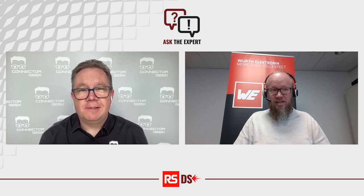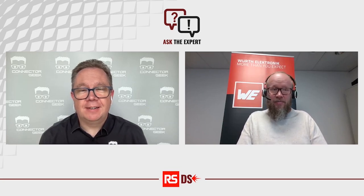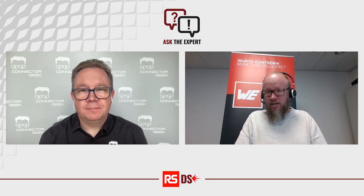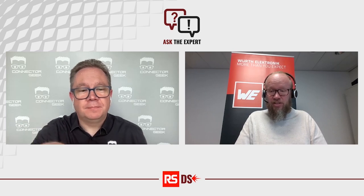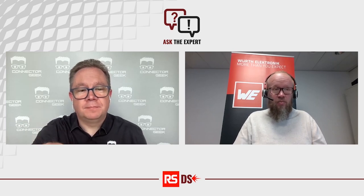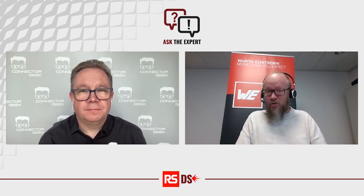Hi, good morning, David. I'm Remco van der Griet. I'm a field application engineer for Wirt Electronic, especially for the Benelux region. I'm already seven years a field application engineer, and I'm also more related to the RF part, so that's really a good way to start this discussion about precision RF connectors.